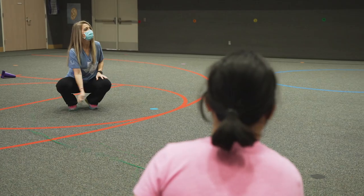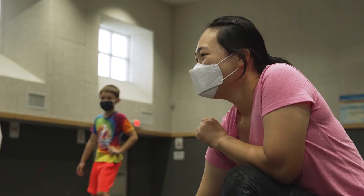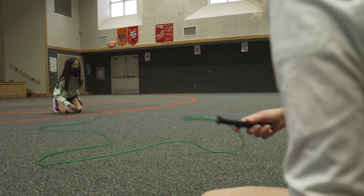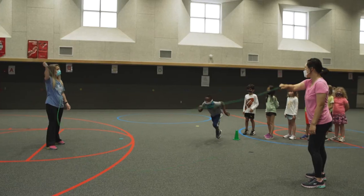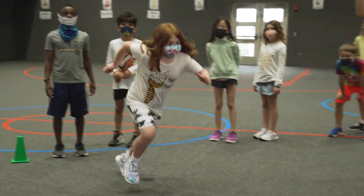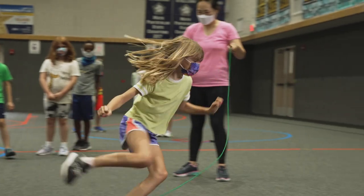To play snake, one person slithers the rope along the ground and jumpers take turns jumping over the rope. If a jumper touches the snake, then they get to be the snake. To play banana split, two players, called holders, will hold the rope and turn it towards the line of players. The players run through the rope one at a time, trying not to touch it. If you touch the rope, then you go to the end of the line and try again.